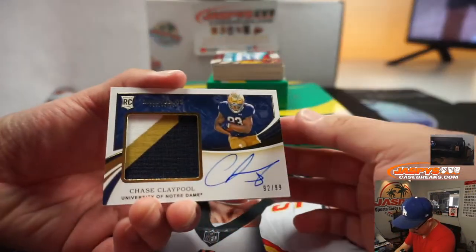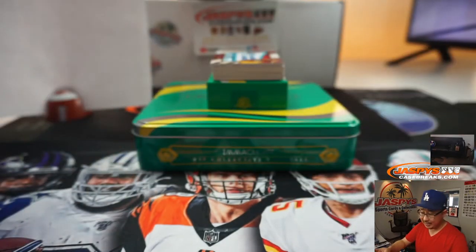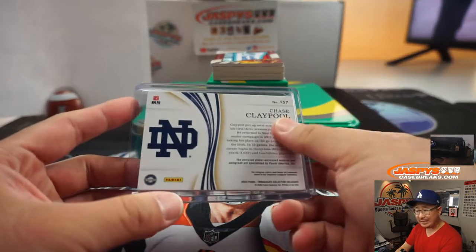We've got a three-color jersey and autograph — Chase Claypool, ninety-two out of ninety-nine. That's another one for Tony. Look at that patch coming up. I think he's a Steeler, maybe.